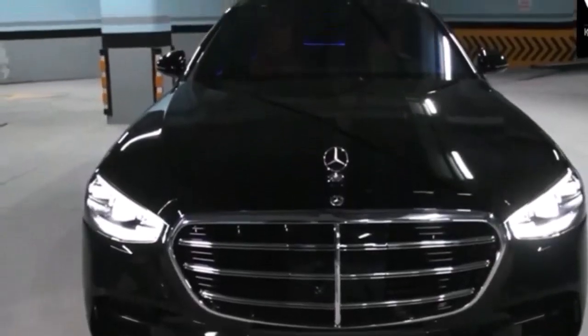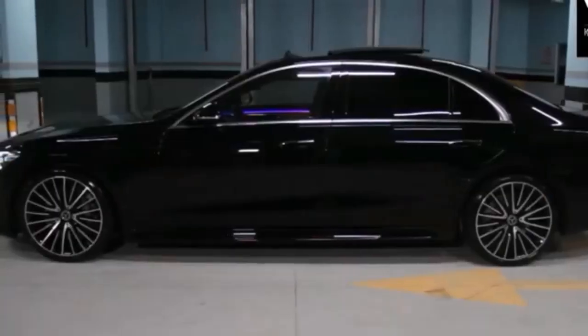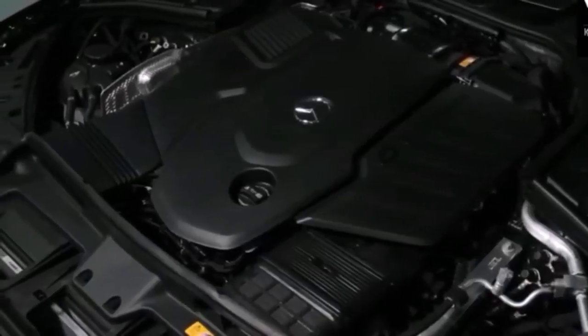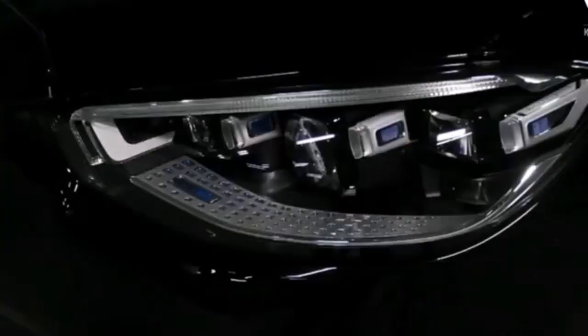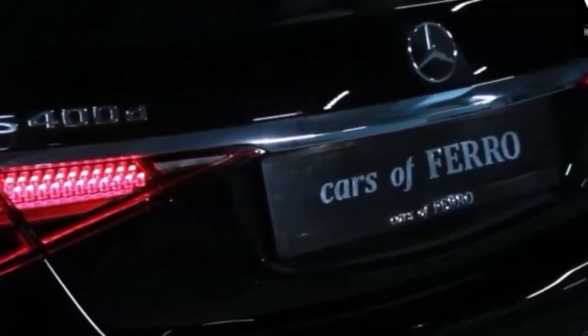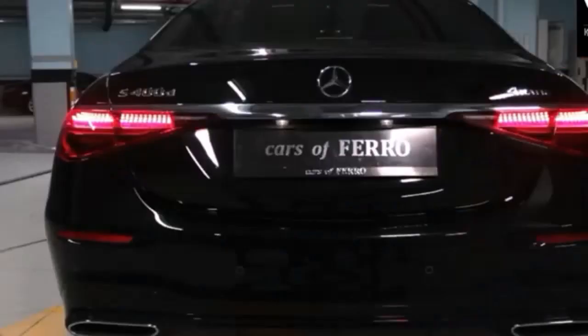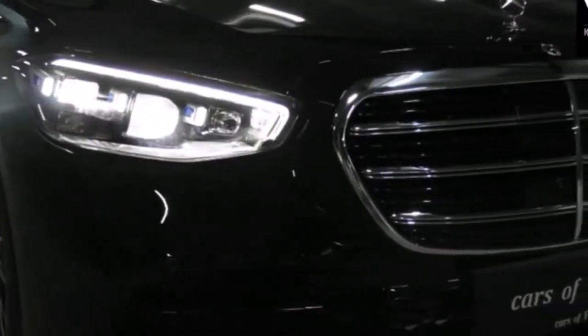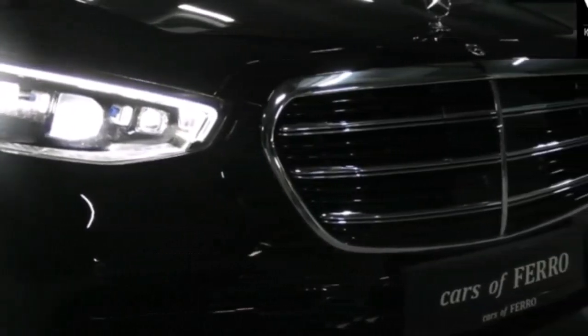The biggest change is the introduction of the plug-in hybrid S580E model. The six-cylinder hybrid variant makes an impressive 510 horsepower and can cover short distances on battery power alone. The S-Class was the top-rated luxury sedan in 2022, and even though we think the Mercedes is the best offering in the class, there are a few other full-size luxury sedans worth considering — the BMW 7 Series, Genesis G90, and Lexus LS are all competent flagships in their own right.